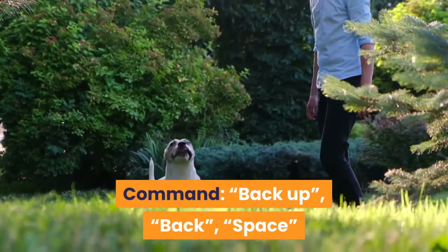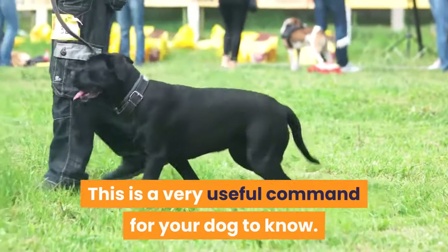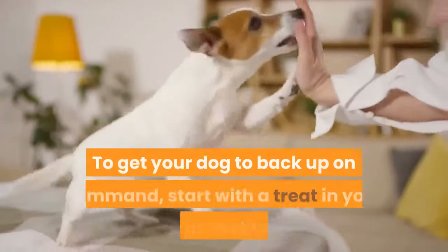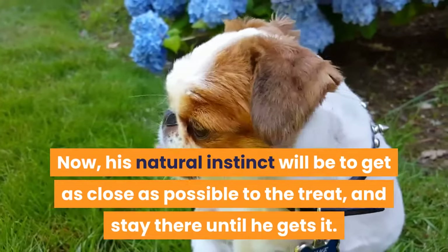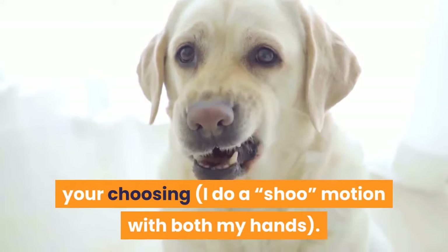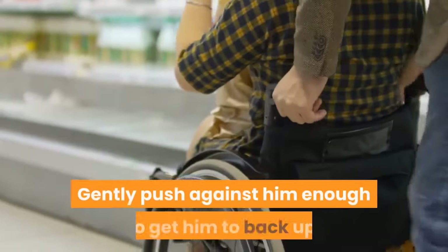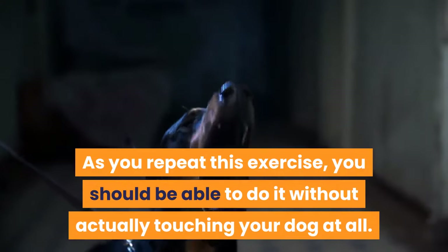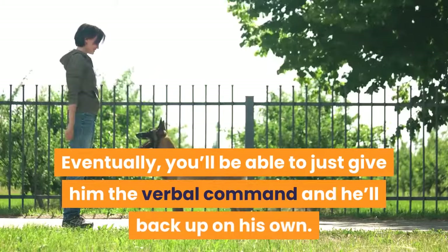Trick 4: Backup. Command: back up, back, or space. On your command, your dog will take approximately one step directly backward. This is a very useful command — if your dog has a tendency to put his nose in your plate while you're eating, you can use it to give yourself some space. Start with a treat in your hand. Show your dog the treat and give the command along with a visual cue — I do a shooing motion with both my hands. Try getting uncomfortably close to your dog and placing your knee on his chest, gently pushing against him enough to get him to back up. Then praise him and give the treat. As you repeat this, you should be able to do it without actually touching your dog, and eventually just the verbal command will make him back up on his own.